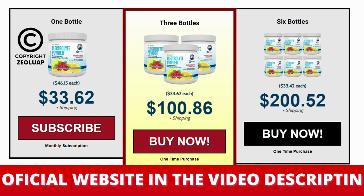There's something really important about this product that you need to know before buying it: you can actually test electrolyte powder for 30 days, and if you don't see results or don't like it for any reason, they will give you your money back.